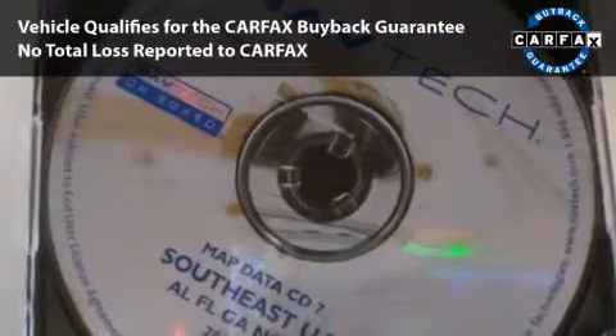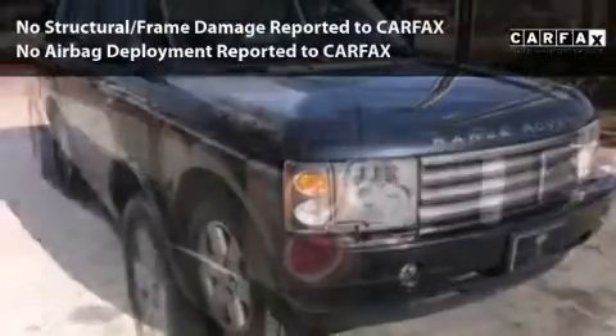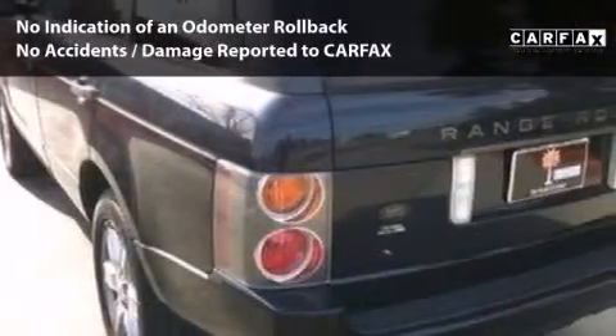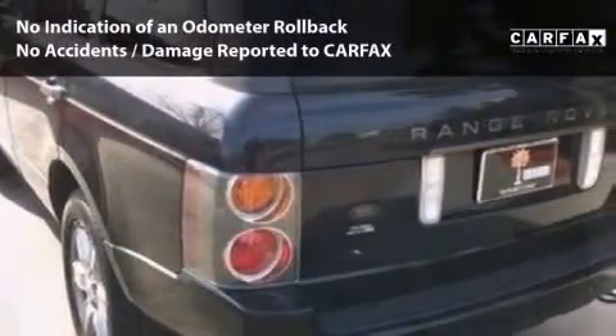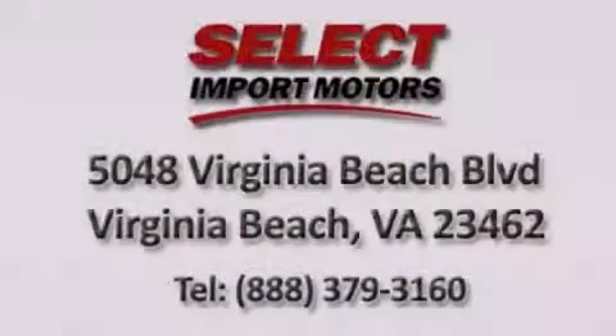This car is qualified for the Carfax buyback guarantee. With its 4-wheel disc brakes, driver and passenger airbag, and 4-wheel ABS, this vehicle has the features to protect you and your passengers.